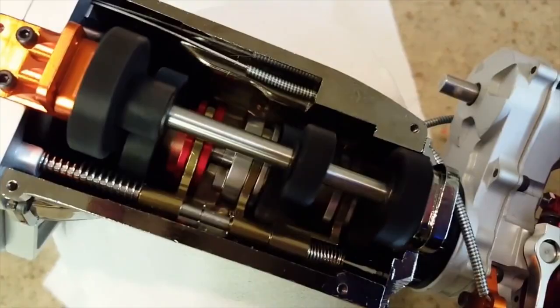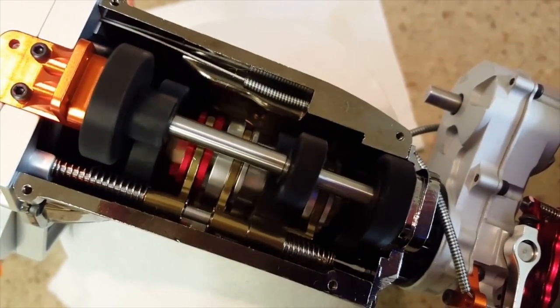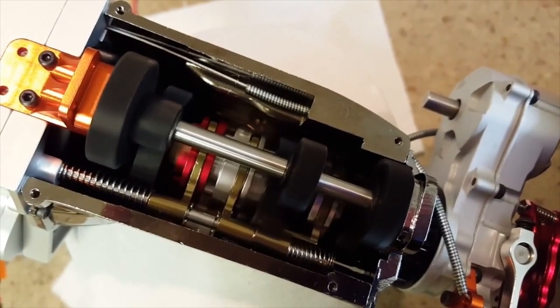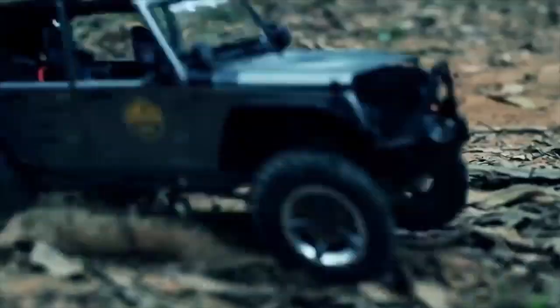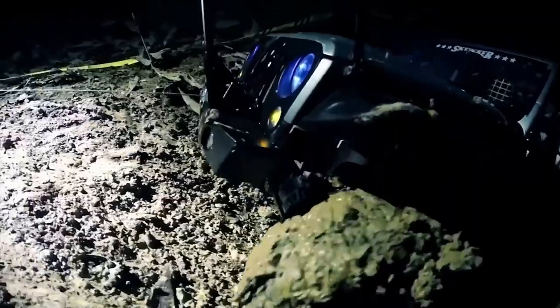But wait, there's more. The Capo has a three-speed tranny, front and rear diff locking, and you can switch it from two-wheel to four-wheel drive. The Capo Racing Replica Wrangler is probably cleaner, cooler, and more kick-ass than your Wrangler anyway.